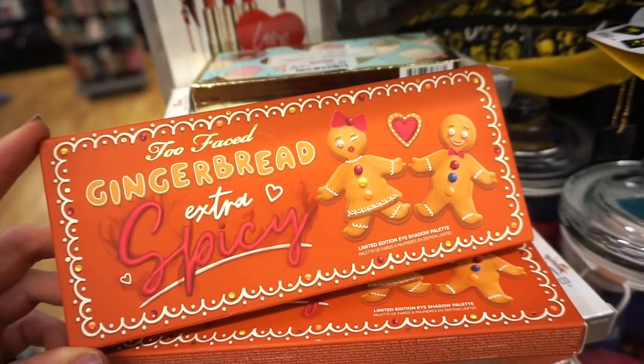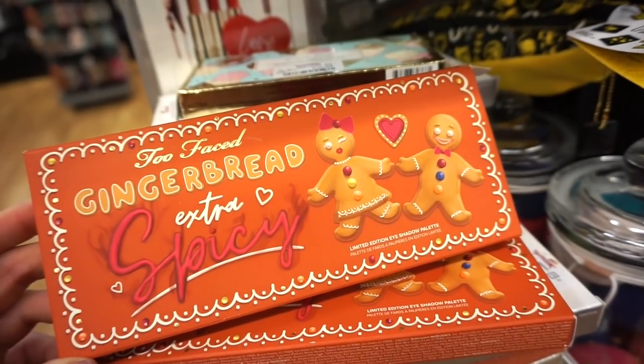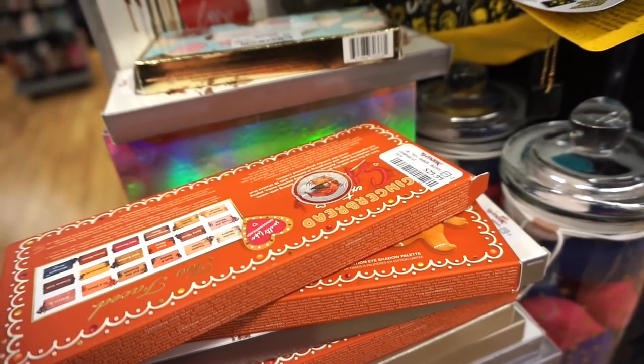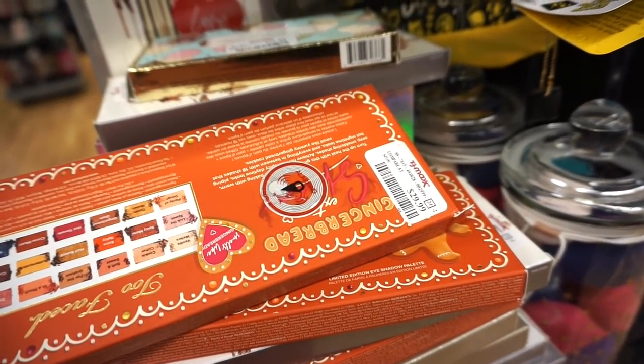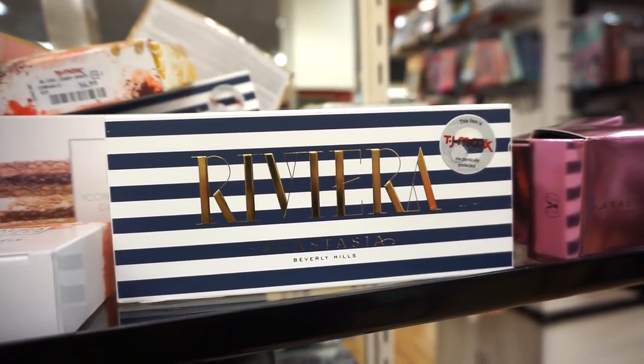TJ Maxx received the Too Faced Gingerbread Extra Spicy palettes — we found this last week at Marshall's but now they have it at TJ. They have about three or four pieces and it's $29.99. They also have some more restocks on the ABH Riviera palette, which is one of the best in ABH, and this one is $24.99, original value $42 or $44.